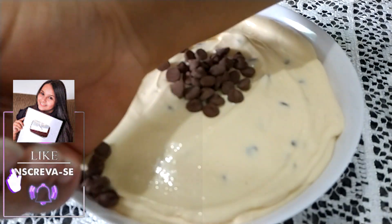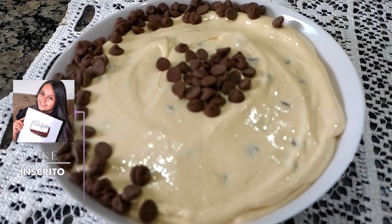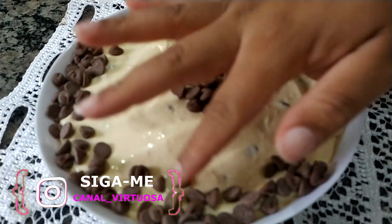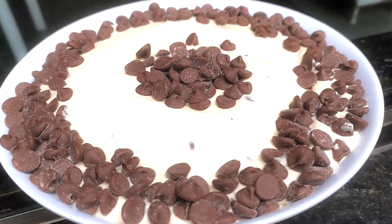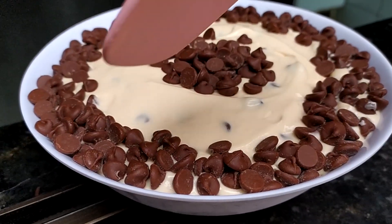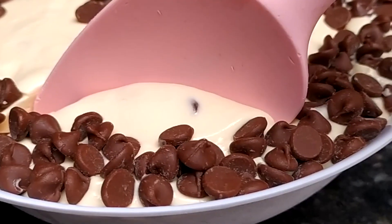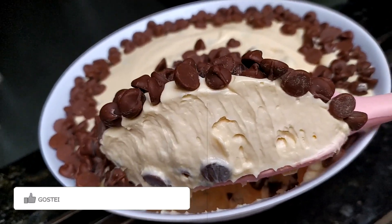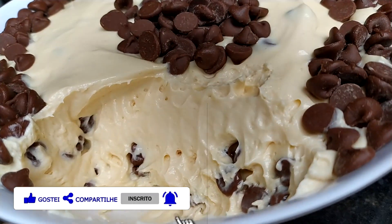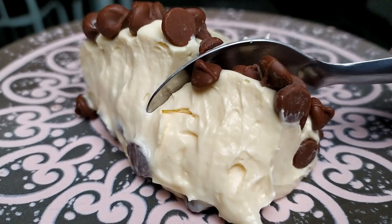Então eu quis ensinar uma sobremesa simples e prática para vocês fazerem aí na casa de vocês, caso estejam com pressa e queiram fazer algo rápido. Depois que eu decoro, vou dar para gelar por mais ou menos umas duas horinhas, porque eu quero bem geladinha e bem cremosinha mesmo. E já vim aqui com o resultado para vocês verem como ficou a nossa sobremesa!